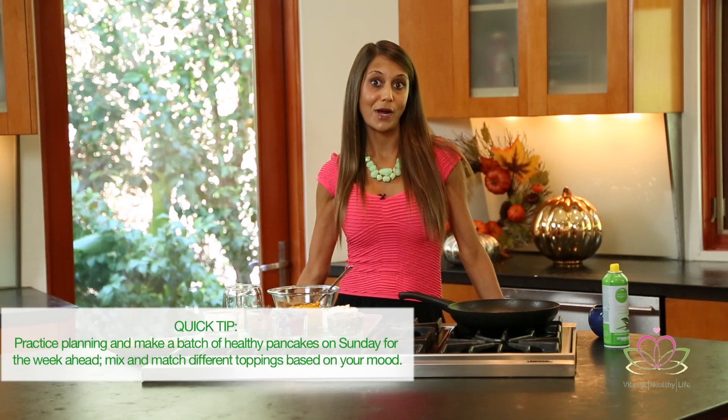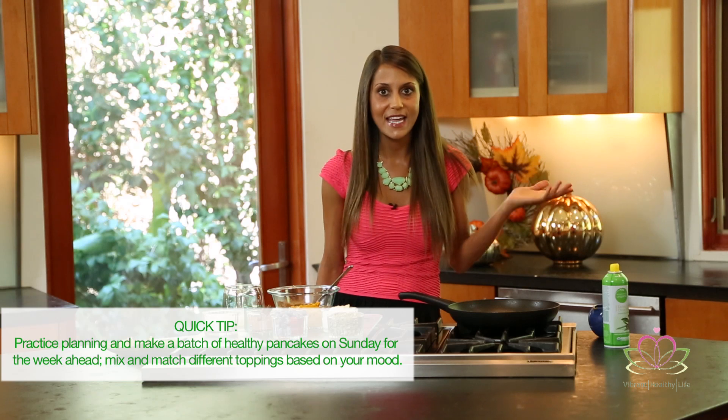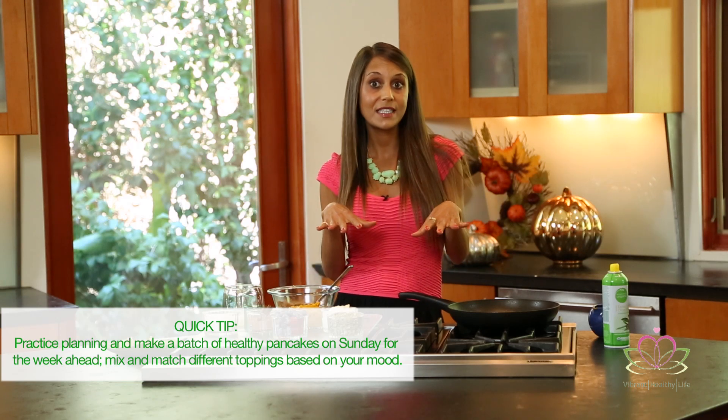Quick tip: practice planning. There are 24 hours in a day — take one of those hours on your Sunday fun day and make a batch of these healthy skin-clearing pancakes for the week. That way, during the week when you're busy and hangry, you've already planned in advance. For me, the hardest part of any habit is just getting started. Once you start, it will be as simple as brushing your teeth.